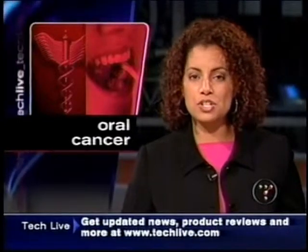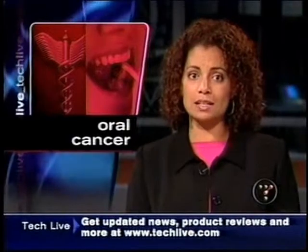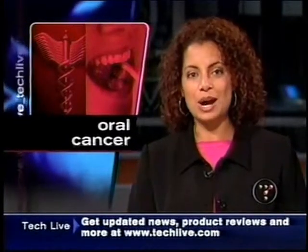If there ever was a story that encouraged a trip to the dentist, this just might be it. Fortunately, the procedure is painless, and it just might even save your life. Our New York Bureau Chief Rick Lockridge joins us live.